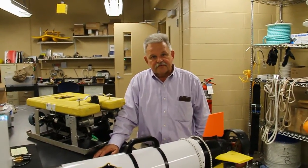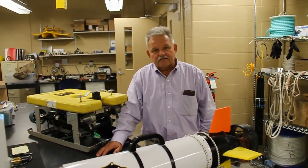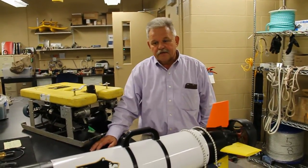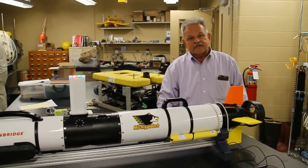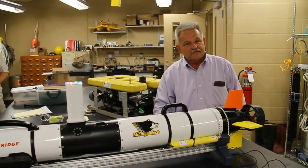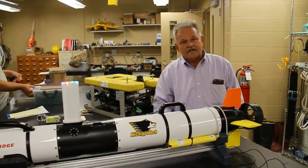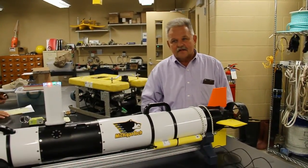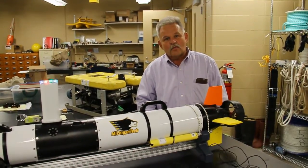We're here at the Great Lakes Research Center at Michigan Technological University and we have just added substantially to our underwater fleet of vehicles. We have just taken delivery of the Ivor III, a third-generation autonomous underwater vehicle capable of diving to depths of 330 feet. I'd like to introduce Jamie Anderson and Colin Tyrell, who can tell you all the details about this wonderful new addition.